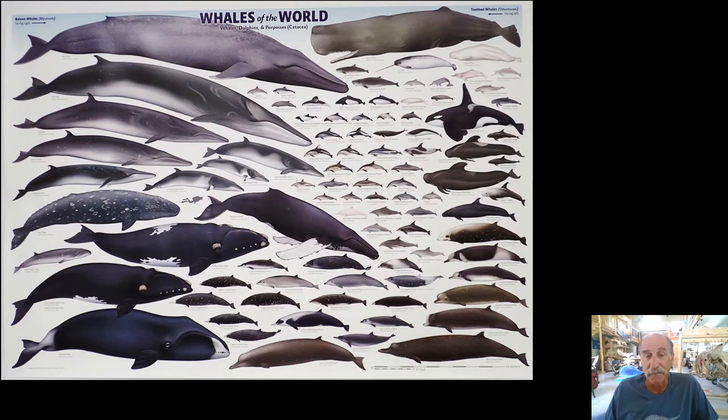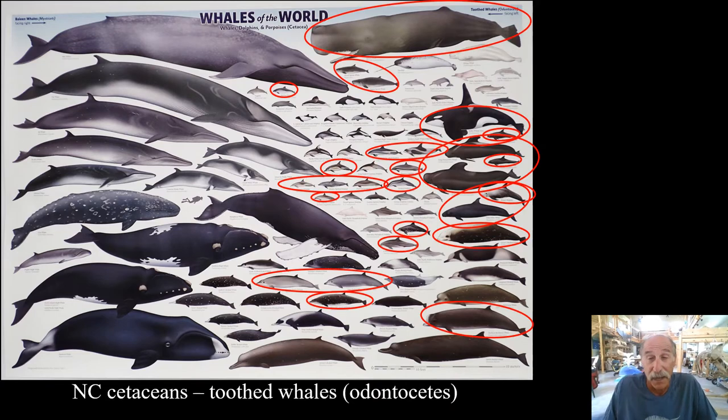I'm going to circle all of the toothed whales we have documented in North Carolina, either through verifiable live sightings or from dead strandings on the beach. It includes the sperm whale, dwarf and pygmy sperm whales, several species of beaked whales, two species of pilot whales, many species of dolphins, and four or five species of beaked whales. That's a lot of diversity.